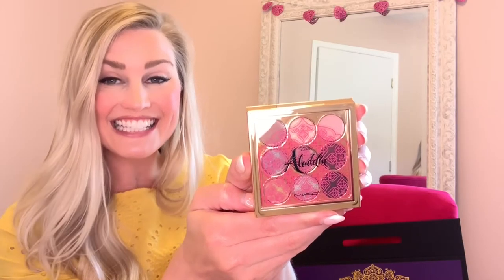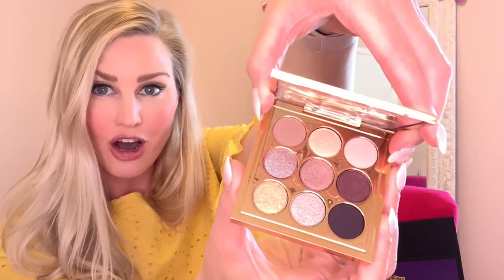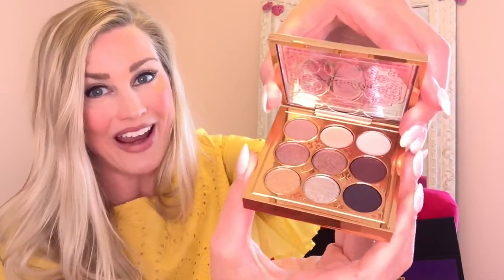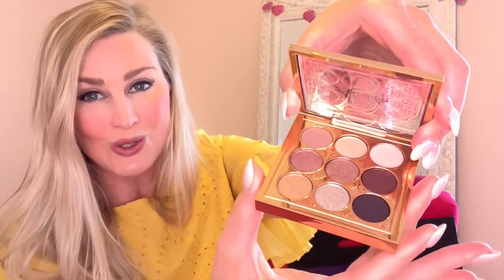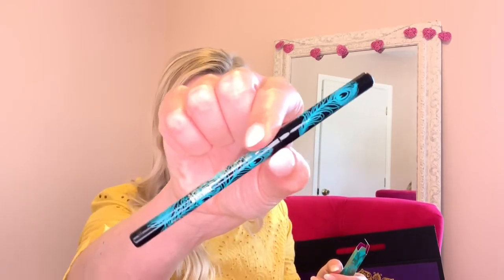The eyeshadow palette is unreal — first look at the casing, it is so beautiful. Look at these colors, they are gorgeous. I cannot wait to use these, they're so so pretty. There's also a Technical Eyeliner in Graph Black — I use these all the time, this is honestly my favorite eyeliner. But the packaging on this one, it's so cute.